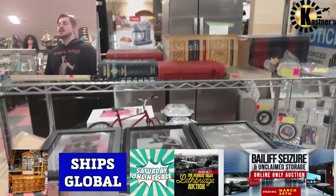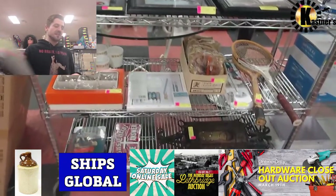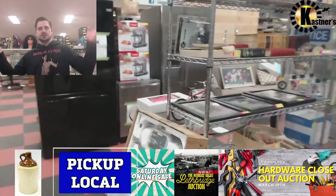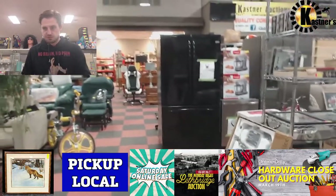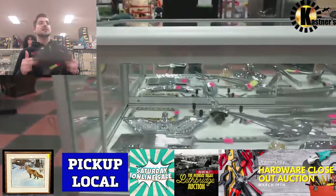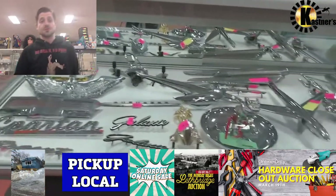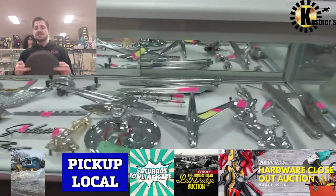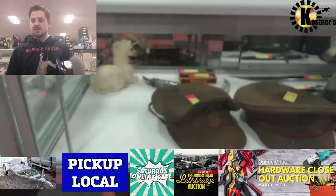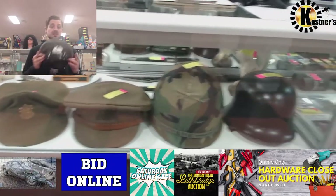One thing we have not only in this sale but also this Saturday is tools. That's right — we have a tool sale this Saturday, March 19th, first thing in the morning. If you're looking for any kind of hand tools, power tools, sockets, drill bits — this Saturday is a good opportunity. We have an entire garage just overflowing with a hardware store that closed down, so if you've got a business, you're a carpenter, or you just need tools, this is a good weekend.